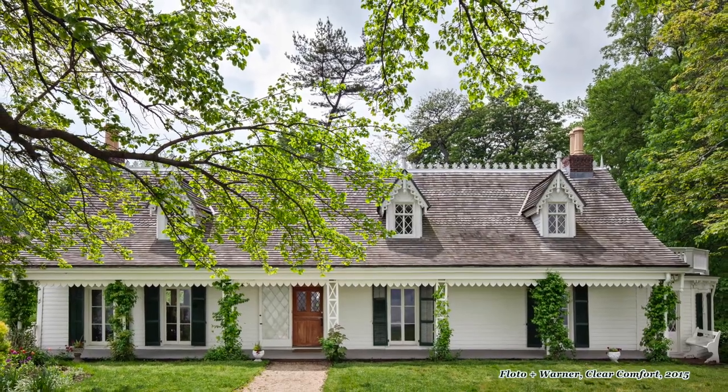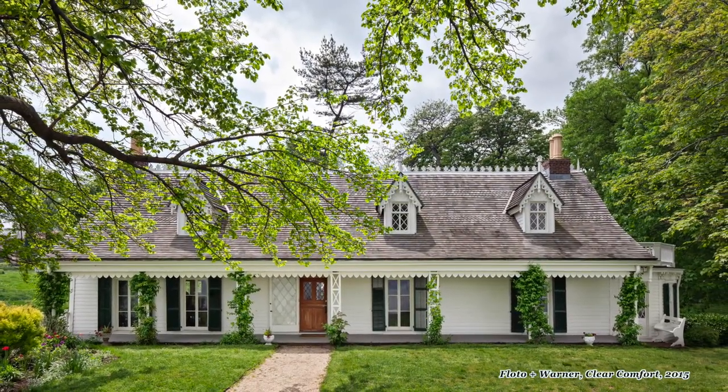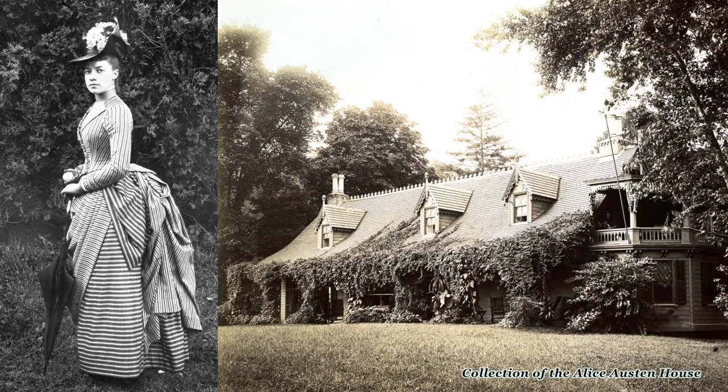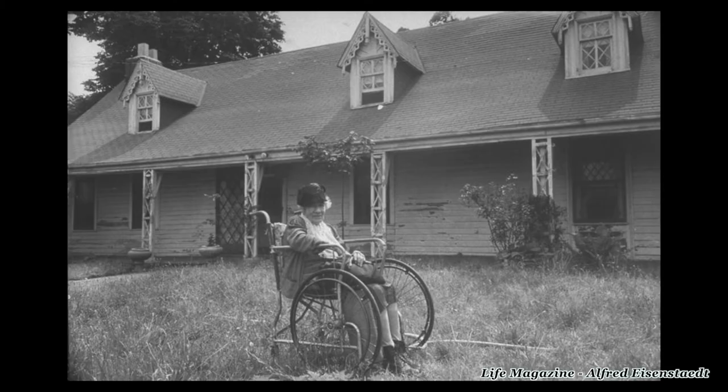Today we're at the Alice Austin House. This is a very old house, but the life lived within it feels very modern. Alice was a photographer and lived in a loving relationship with another woman most of her life. The photos she took with her friends are unlike anything I've ever seen from the time. It is amazing that we're able to walk through the home and see her photos, since both were nearly lost almost a century ago.